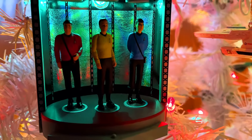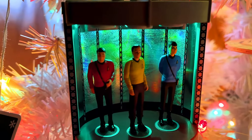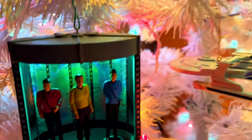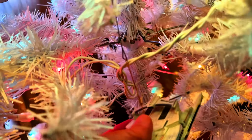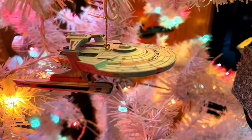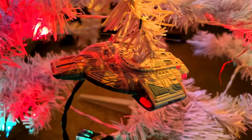We've got the transporter pad — love this one. I need to put batteries in this one, but I did a video on it and it's really, really cool. We've got the USS Reliant — I think there are no batteries in it yet. You can see how beautiful that looks. Below that we've got the Defiant.